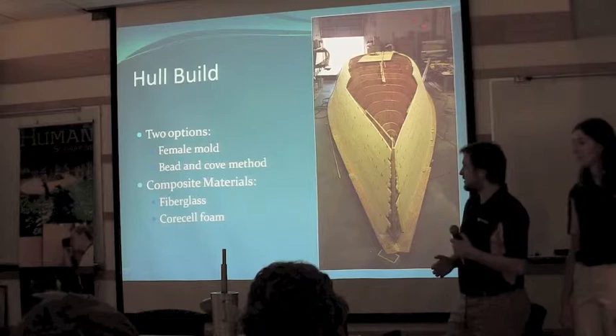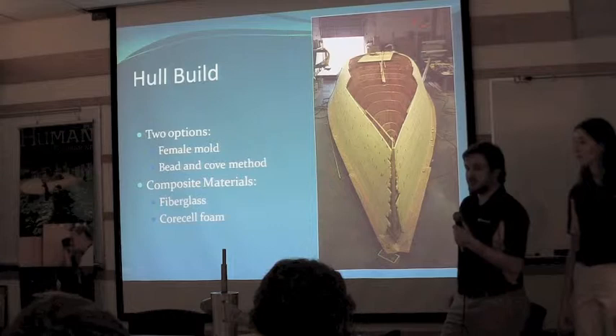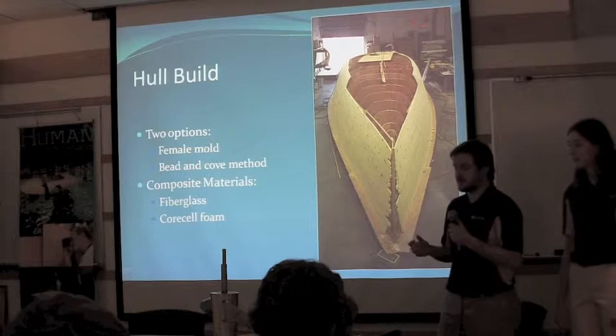Once we have our final hull form, we have two options for building it. The first is a female mold — if we can get that machined, we'll do that. Otherwise we'll use a bead encode method: we'll make a plywood frame and lay foam strips across it, then put fiberglass over that. Either way, we'll use the same composite materials — Core Cell foam sold by Gurit and fiberglass mat.